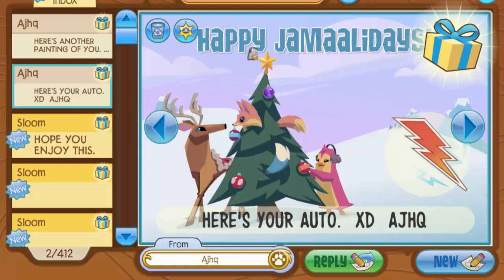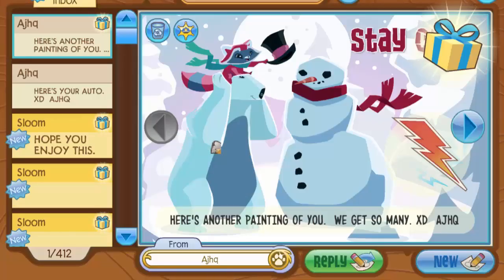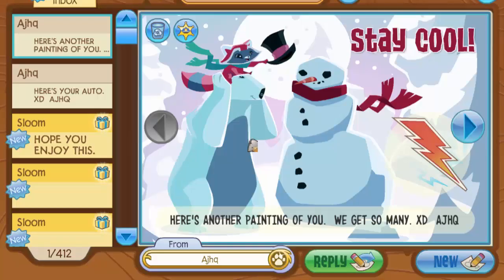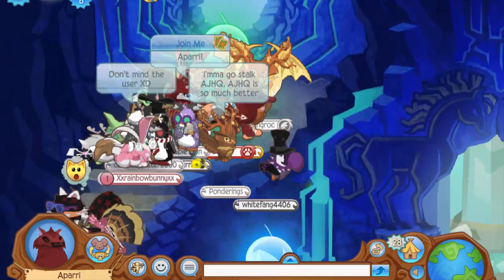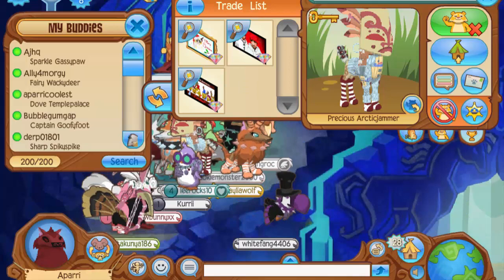While waiting, I randomly went to my Jammergrams and got two from AJHQ. The first one says 'Here's your auto' with a cute little masterpiece of my character — on the right side it says 'It's-a me, Apario.' Then AJHQ sent another one saying 'Here's another painting of you, we get so many.' That one actually looks really good — thank you so much Animal Jam HQ, because now I can make my fanart wall even bigger in my den.